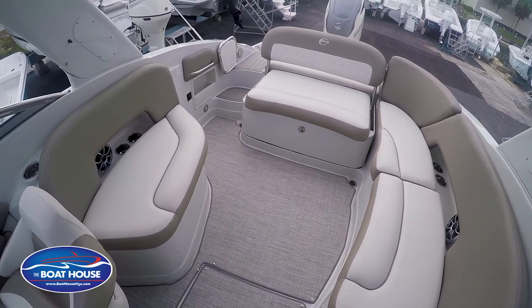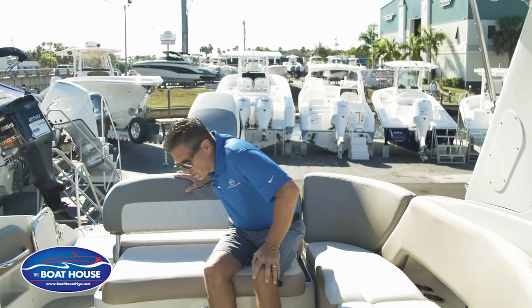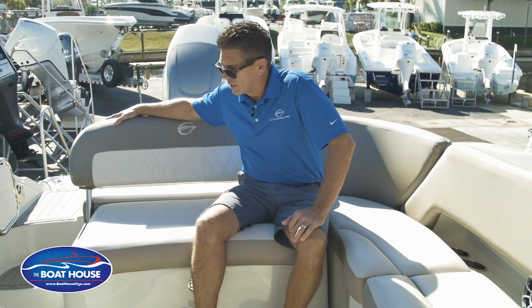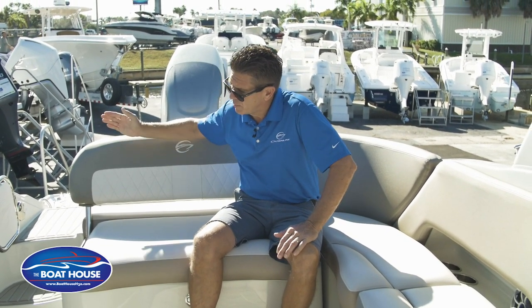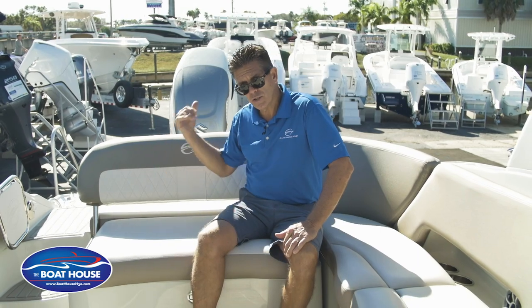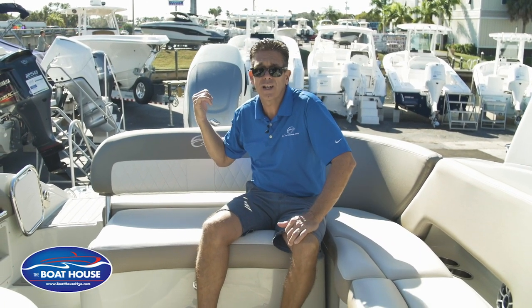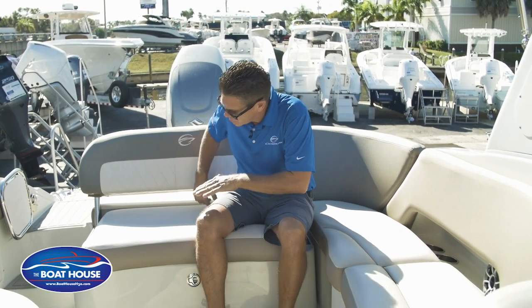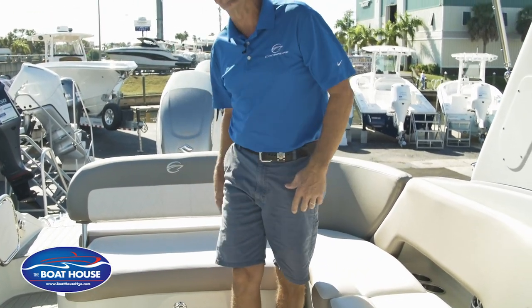As you get towards the stern, like most other Crown Lines, there's a nice comfortable bench seat in the back. But this features an electric backrest that can be moved back to sit off the back of the boat for some sunset cocktail cruising. If you want to catch some sun on a nice day, lay the backrest down flat and this whole area opens up into a nice sun lounge area.